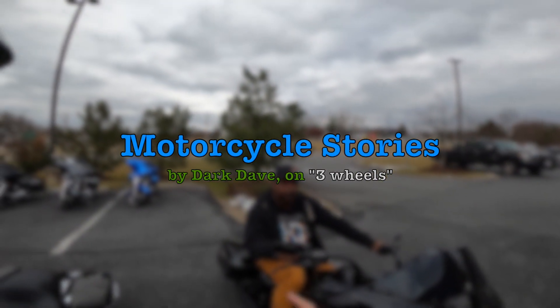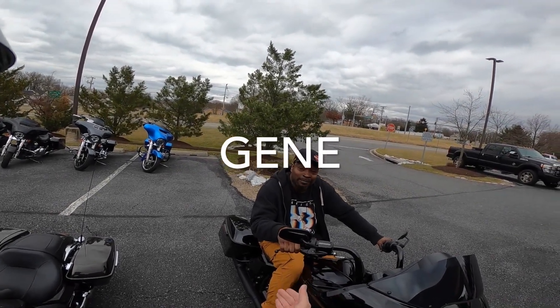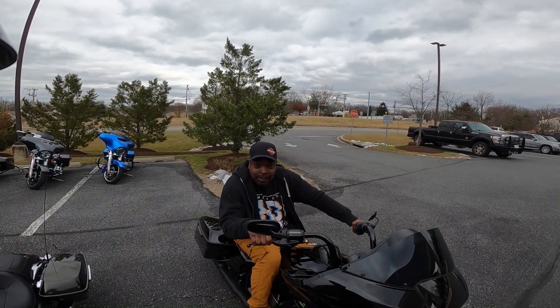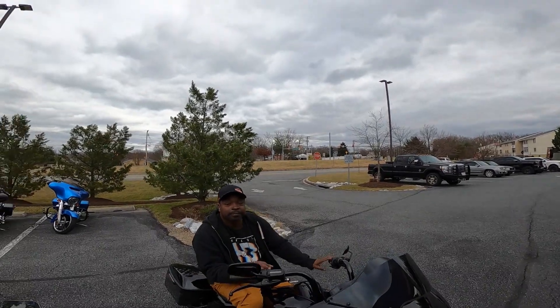We're here at Old Glory Harley-Davidson. I'm speaking with Gene Rice, one of the assistant sales managers.